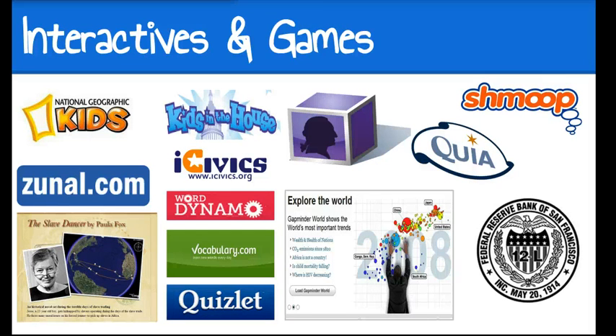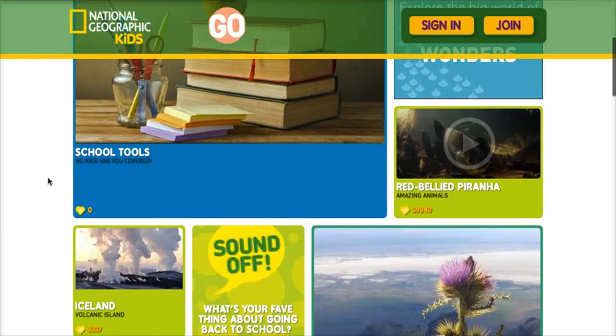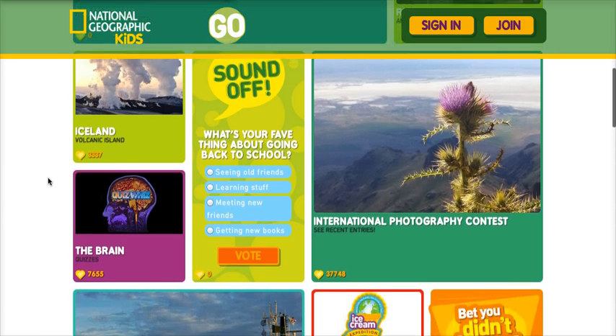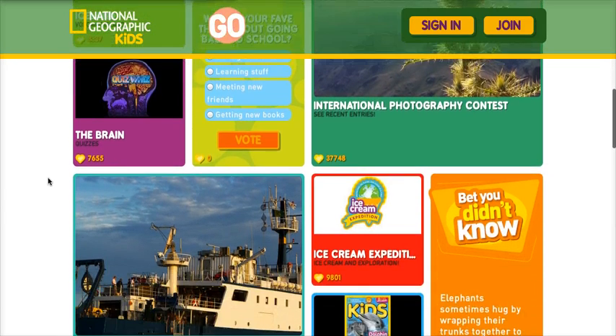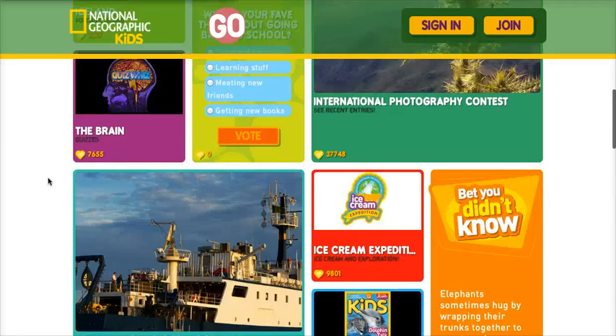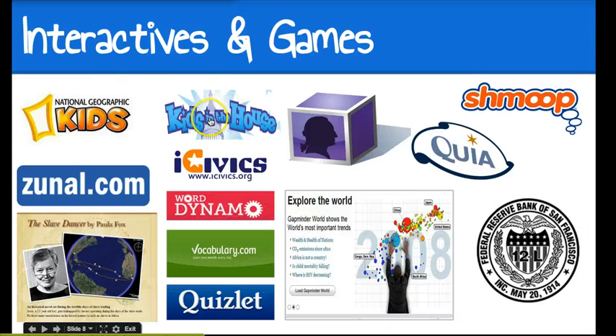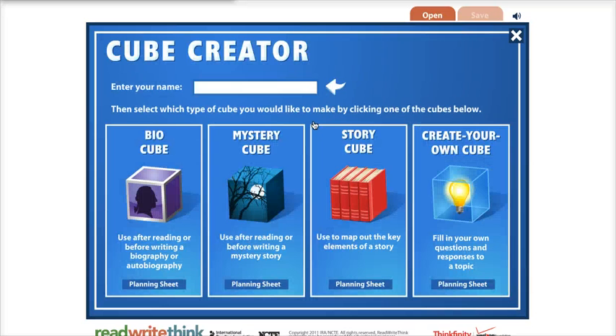Our next category is Interactives and Games. Let's take a look at National Geographic Kids first — I think most of these would be appropriate for all age levels, with a variety of topics, not just history or nonfiction. We've already looked at Kids in the House, which also has some games and interactives. This is one of my favorite interactives on Read Write Think — it's called the Cube Creator. And I'm also looking at this BioCube for these social studies standards.